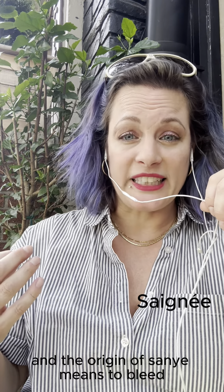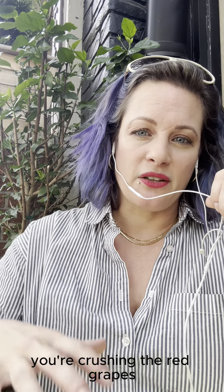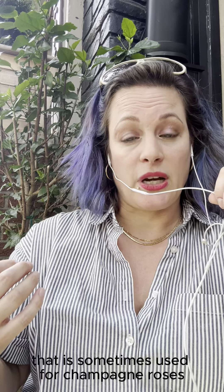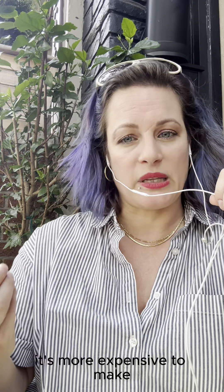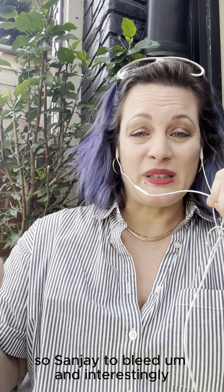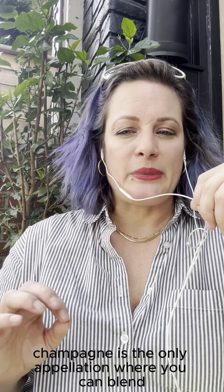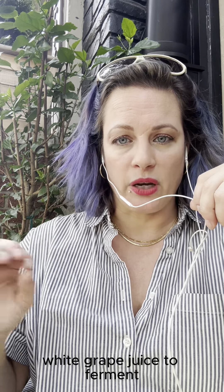Another term to know is saignée. The origin of saignée means to bleed, coming from the word for blood. What's happening is you crush the red grapes and take that juice to ferment. Interestingly, this is sometimes used for champagne rosés and it will say so on the label, because it is more labor intensive and more expensive to make — and therefore more expensive to buy.